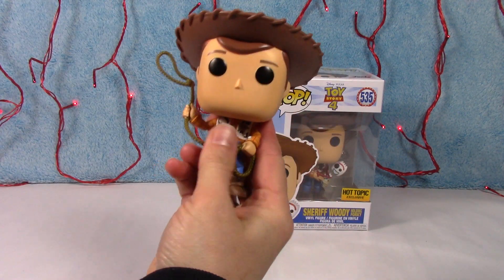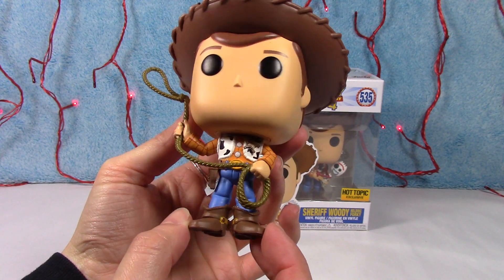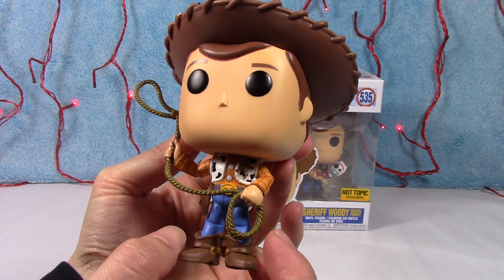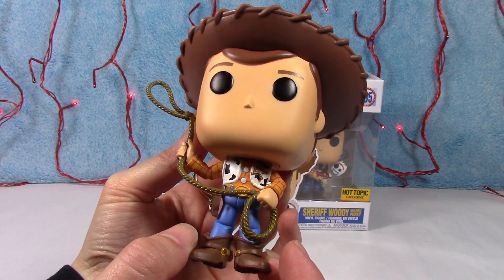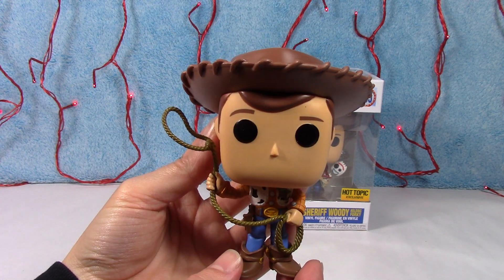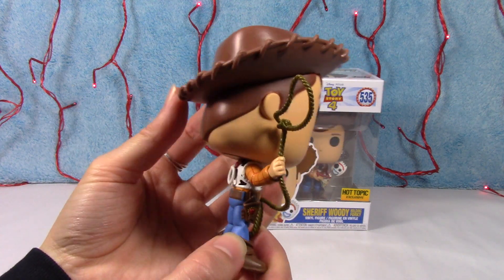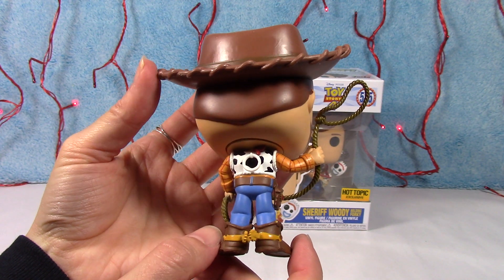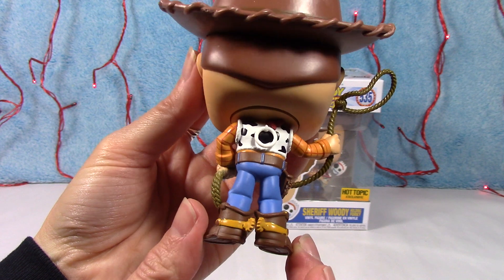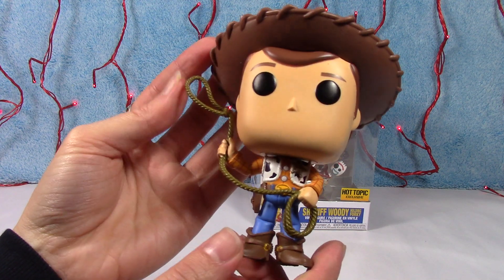So here we have Sheriff Woody. He has his lasso. He's so awesome. Here's his little holster, he has his badge. Very cute. His cowhide vest and his boots. And of course, the hat. Love him, he's awesome. There's little spurs on his boots and of course his holster back there. Such a cute character, I love him.